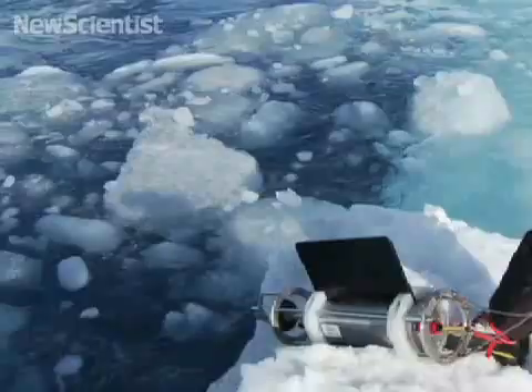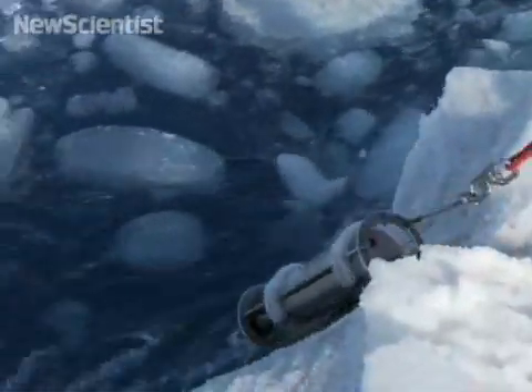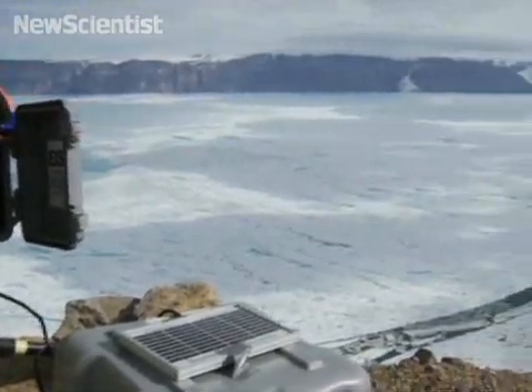Ocean warming currents are circulating around the fjord and eroding the underbelly of Petermann Glacier at an incredible rate — 25 times that of the surface melt.